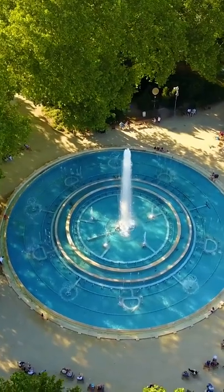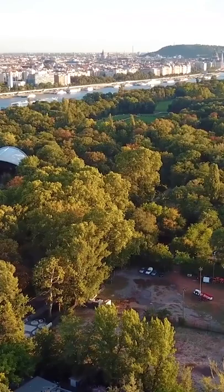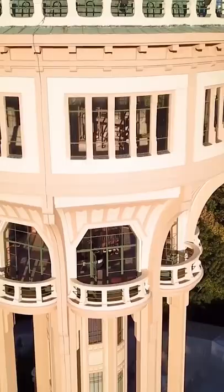Number 4: Margaret Island. Margaret Island is a 2.5 kilometers long island which sits in the middle of the Danube, covered in parkland and recreational facilities.